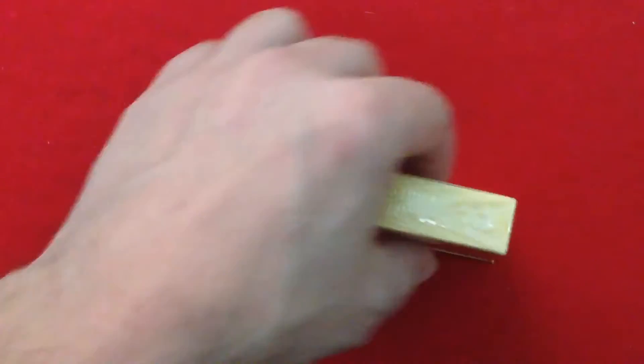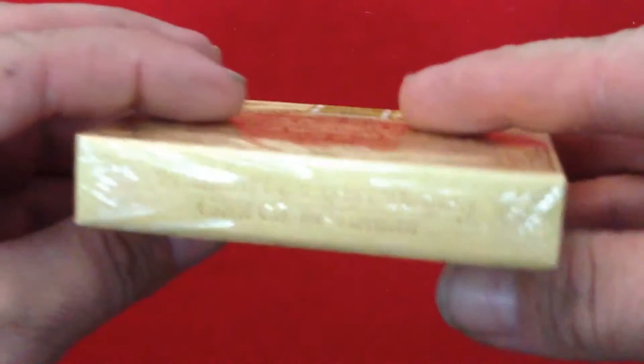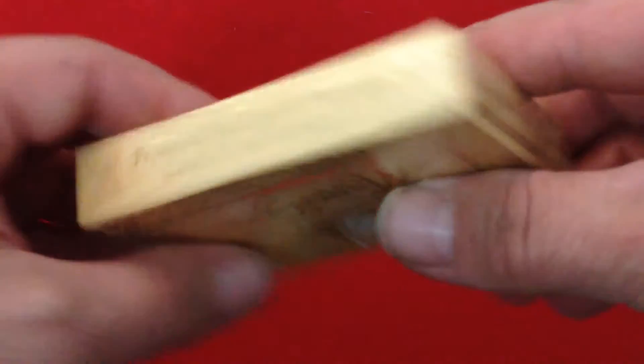The top says 'poker sized playing cards.' At the bottom it's hard to read, but it does say produced by Expert Playing Card Company in Taiwan.